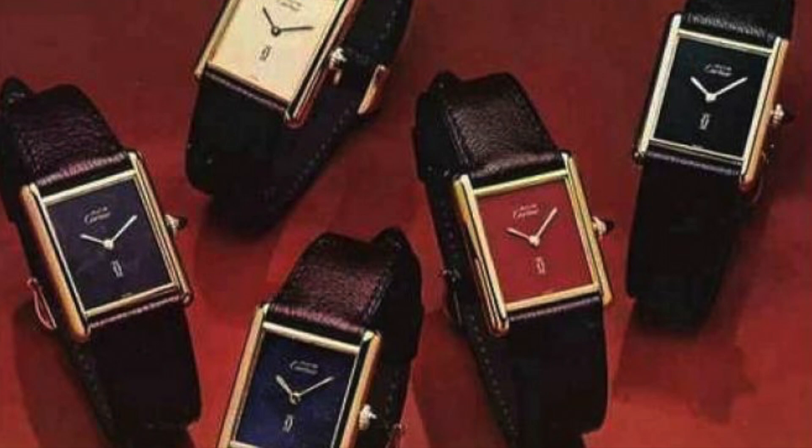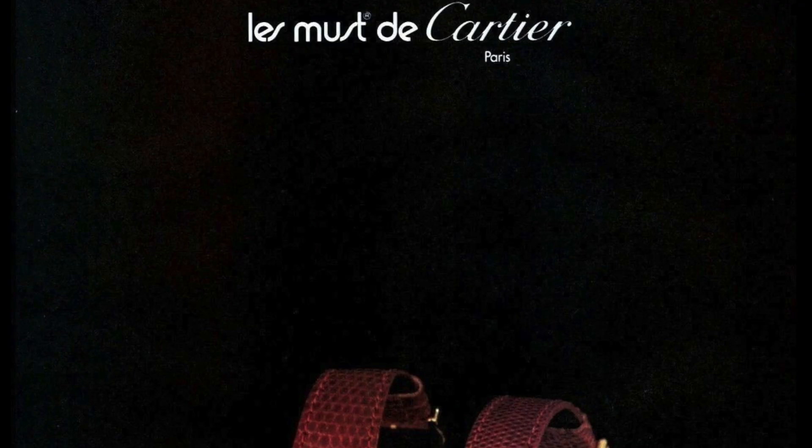They also made the watch much cheaper, using gold-plated silver, also known as vermeil, rather than precious metals like gold. This proved a huge commercial success and is widely regarded as a watch that saved Cartier.